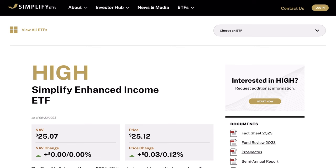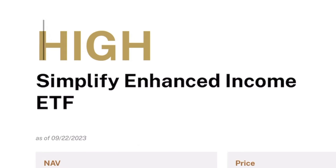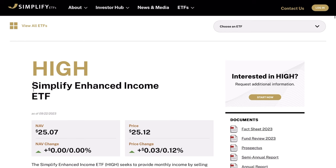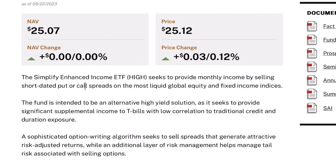But moving on, today we are specifically covering ticker HIGH. A few of you guys have been asking me to review this relatively new high-yielding fund — this is the Simplify Enhanced Income ETF. You might think it's similar to something like DIVO or JEPI, however this is quite a bit different. This spread strategy of using either put or call options is by far the main selling point about this fund.